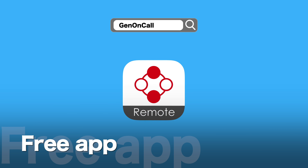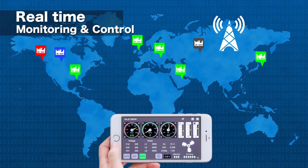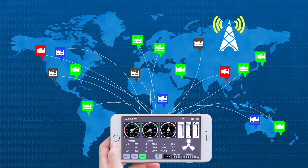Simply download the free GENONCALL app for smartphones or tablets. By connecting the control module to the internet, you can remotely monitor Genset parameters and status in real-time.